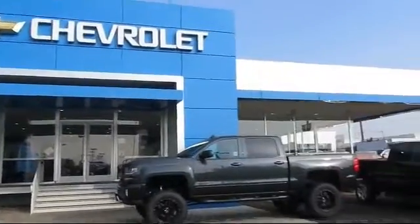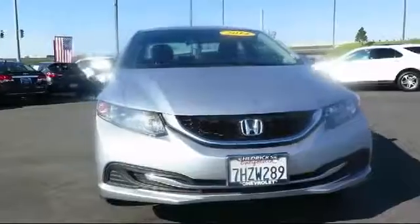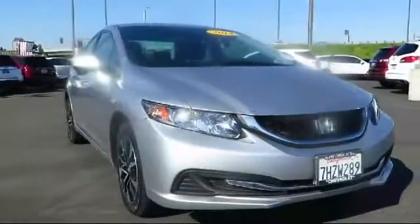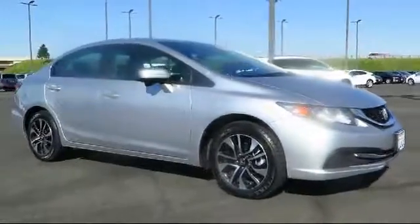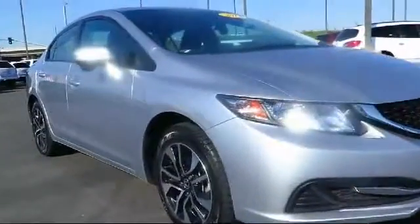Welcome to Hedrick Chevrolet, and here's a look at one of our pre-owned vehicles from our great selection of cars, trucks, and SUVs. This vehicle comes equipped with steering wheel controls, keyless entry, moonroof, and alloy wheels.